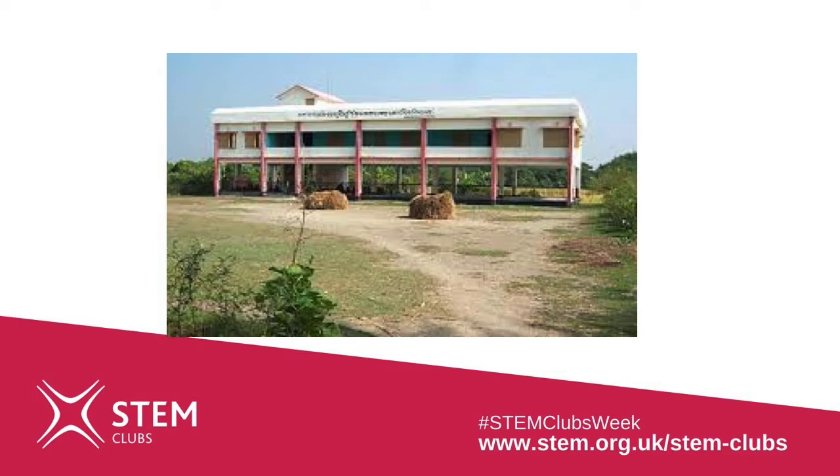So we also build shelters where families can live safely for a few days during a cyclonic storm. These buildings are also used as schools in normal times. We have built over a hundred of these, and during Cyclone Amphan which happened last month, more than 20,000 people took shelter in our shelters.